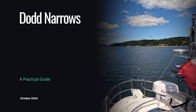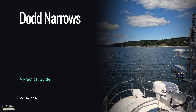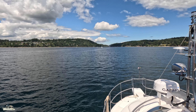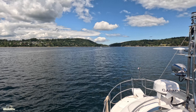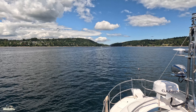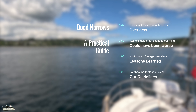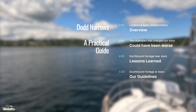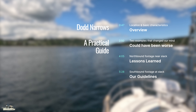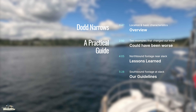Most YouTube searches for Dodd Narrows result in clips of ripping currents and boats struggling in those currents. On the other end of the spectrum is a 50-minute presentation by the Nanaimo Power and Sail Squadron from June 2021. It is very informative, and we recommend watching it. There is a link above and in the description. In the next six minutes, we'll share some basics and two examples that informed our thinking, along with northbound and southbound footage as we share our lessons learned and the guidelines we set for ourselves.